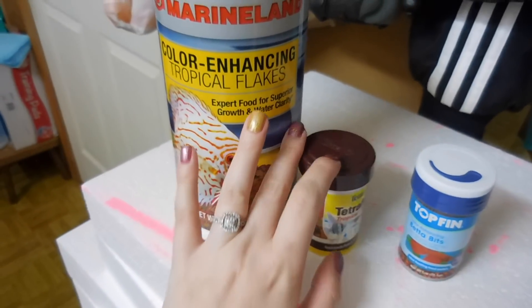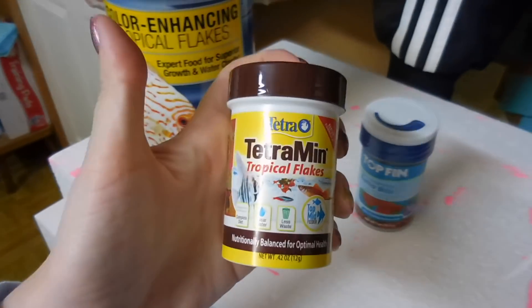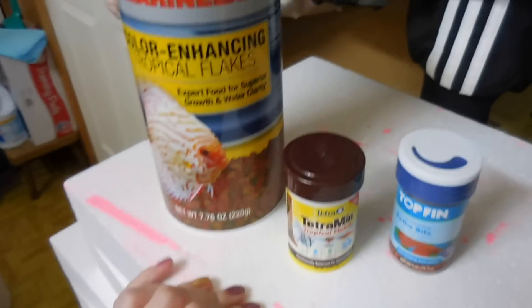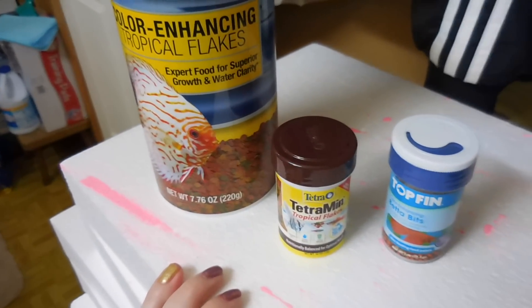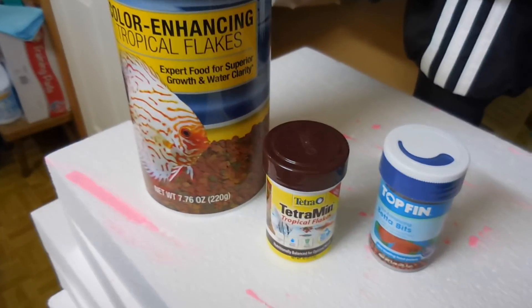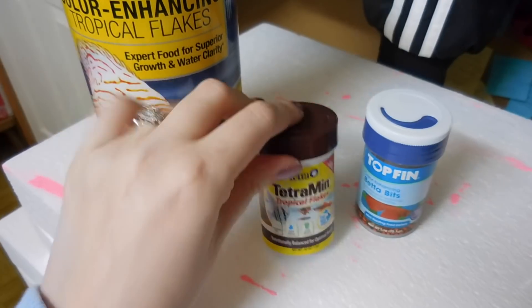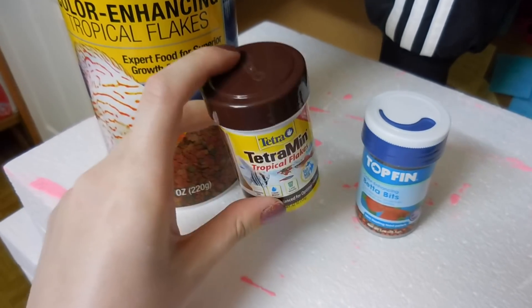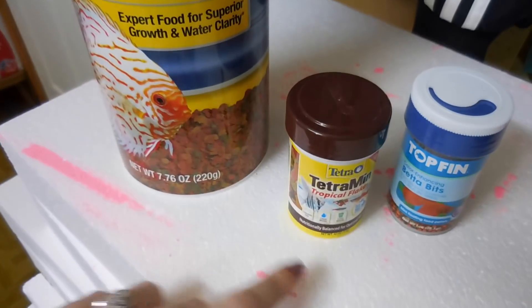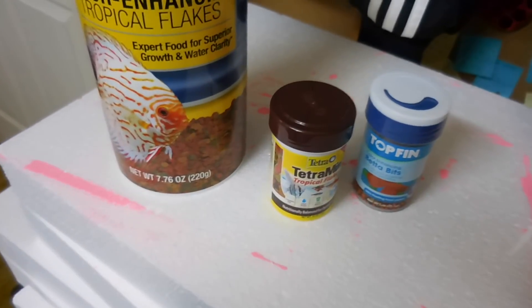My least favorite are flakes — I rarely ever use them. Flakes are really better for picky bettas who don't like to eat a lot of foods. I've come across that quite often with friends who have bettas saying their betta won't eat, so you can always try flakes. I have these by Tetra and these Marineland color enhancing tropical flakes. These two flakes look different although they're both called flakes, so I'm going to show you the difference.